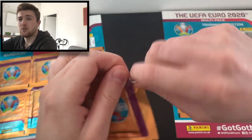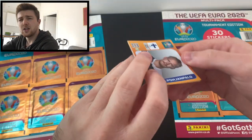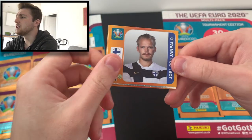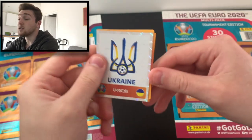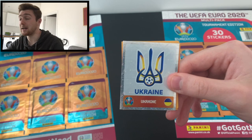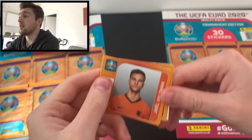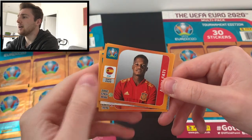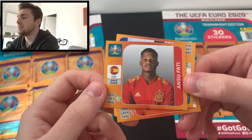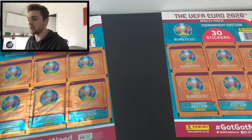One more pack of this multi-pack to go. If you're enjoying this video, please smash the like button. We've got Joel Pohjanpalo of Finland — and another shiny, so two shinies in this multi-pack! We've got the Ukraine logo as one of the shinies, Joel Veltman, Stefan Lainer of Austria, and Ansu Fati as well — his sort of first Panini tournament sticker. Very nice.